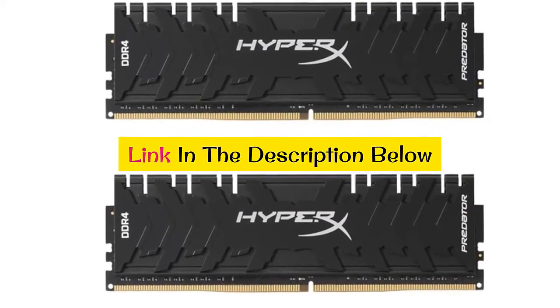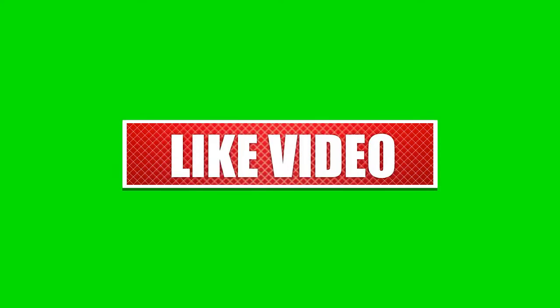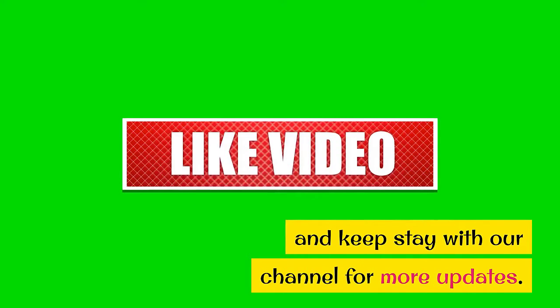Thanks for watching our video. Like, comment, share, and stay with our channel for more updates.